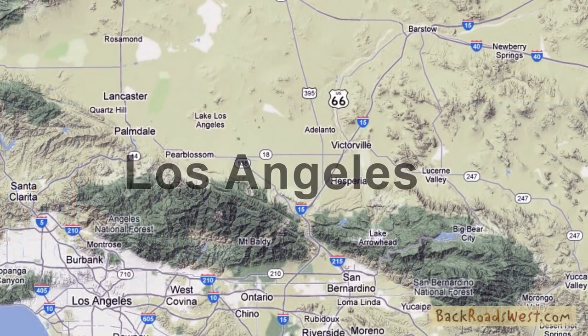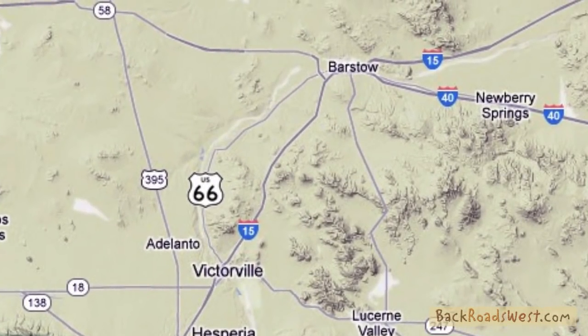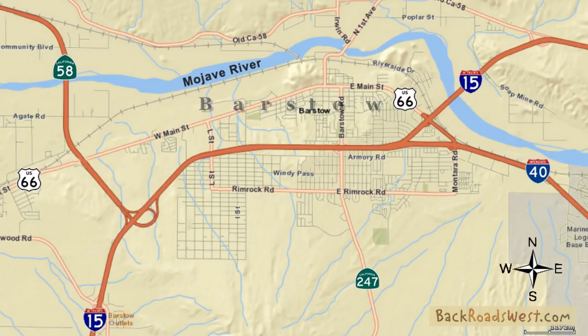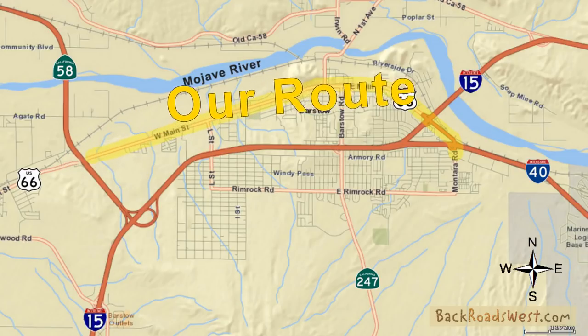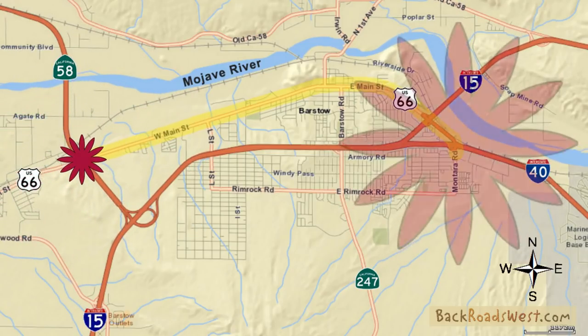Here is where Barstow is located in relation to Los Angeles. We'll zoom in on the map to get a better view. Downtown Barstow is located about here. This is the route we'll take — we'll travel through town from west to east, or from the 58th freeway to Interstate 40.